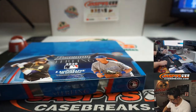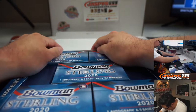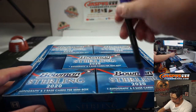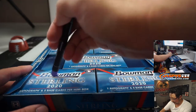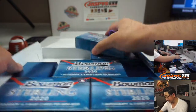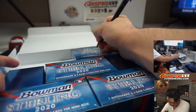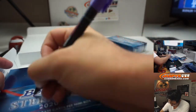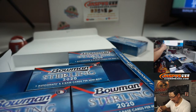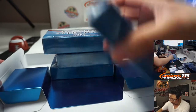There it is. Eenie, meenie, minie, moe. Catch a tiger by the toe. If he hollers, let him go. Eenie, meenie, minie, moe. That's as random as it's going to get, folks. We'll save these other ones — I'm sure we'll do multiples of these. So that way you know they're from the same master case. I don't think there are cases or anything, so maybe that doesn't make a difference, but in case you're keeping track at home.